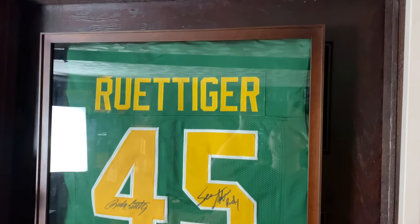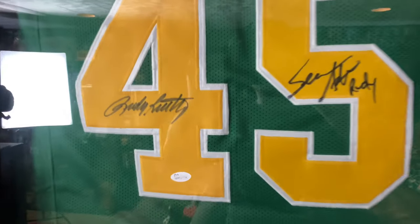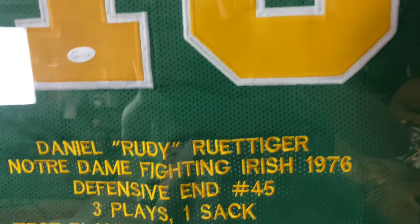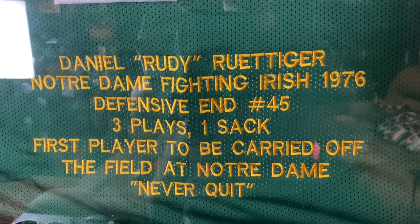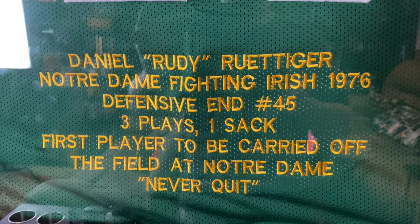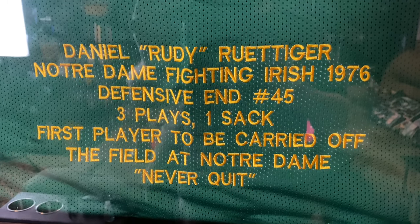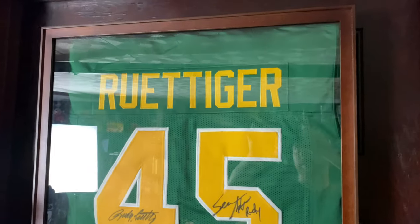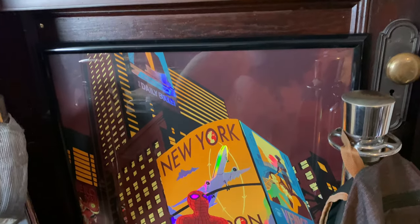On this door that leads to the bar in my basement — really just used for storage — we have a Rudy Ruettiger jersey signed by Rudy Ruettiger himself and Sean Astin at Comic-Con, along with his stats: Daniel 'Rudy' Ruettiger, Notre Dame Fighting Irish, 1976, defensive end, number 45, played in three games, one sack, first player ever carried off the field at Notre Dame. Never quit. Really awesome jersey. We got the frame from Michaels for about 45 dollars — well worth it.